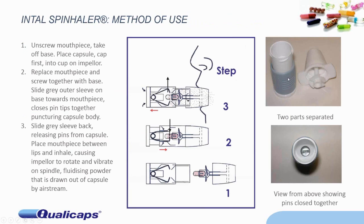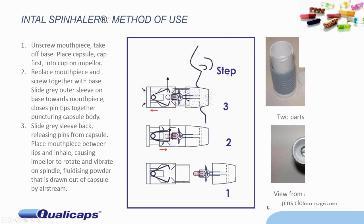Let's look at what the device was — it's a very basic device. On the right-hand side of the screen I've got pictures of the parts. It's a two-part device. The top part contains the mouthpiece, and inside the mouthpiece there's a spindle — it's a plastic device which has got impeller blades and a cup at the end, sitting at a slight angle to the normal. The other part of the device contains the needle. The two parts are screwed together, the outer gray sleeve is pushed forward, pushing the pins to puncture the capsule. This outer sleeve is then pushed back, the needles spring apart, and the mouthpiece is put in the patient's mouth. They inhale, causing the impeller to whir rapidly, and because it's at an angle it vibrates, and the powder is sucked out of the capsules and drawn into the patient's lungs.